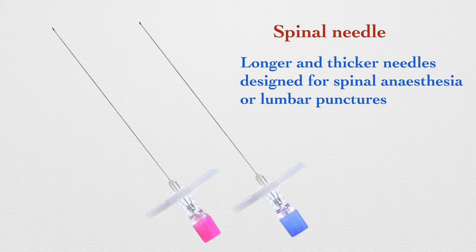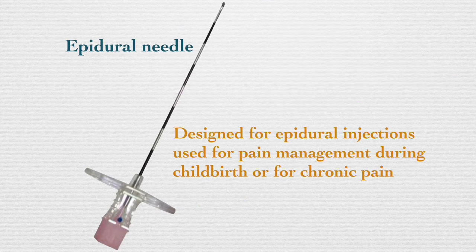Spinal needles are longer and thicker needles designed for spinal injections such as spinal anesthesia or lumbar punctures. Epidural needles are similar to spinal needles and are designed for epidural injections, used for pain management during childbirth or for chronic pain relief.